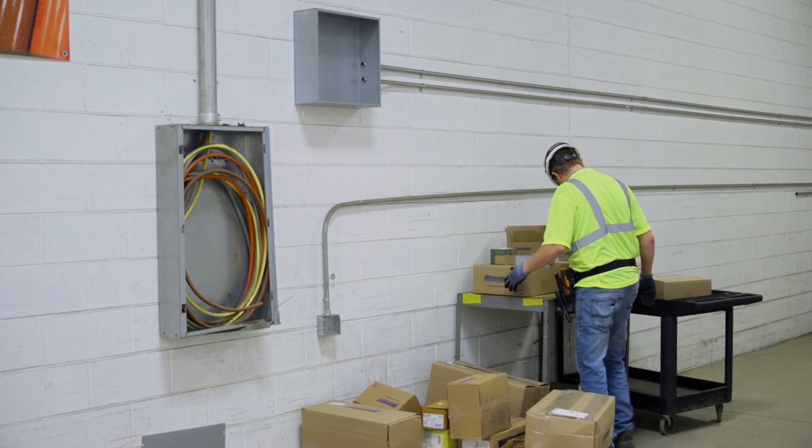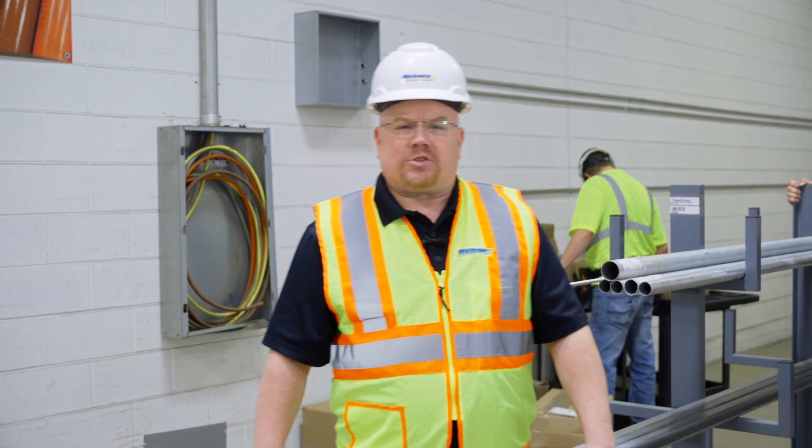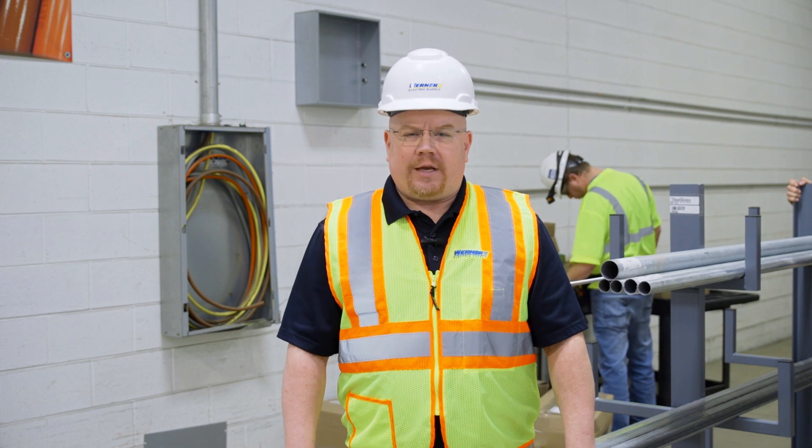This is a waste of time. I can't find the part I'm looking for. Werner Electric Supply can help. Check out these material management solutions.